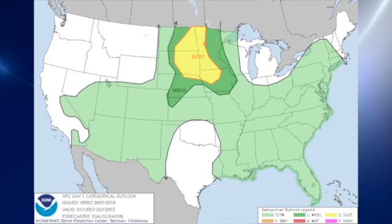Storm Prediction Center has a slight risk over parts of Minnesota, North and South Dakota, and northwestern Iowa primarily, and that's surrounded by a marginal risk.